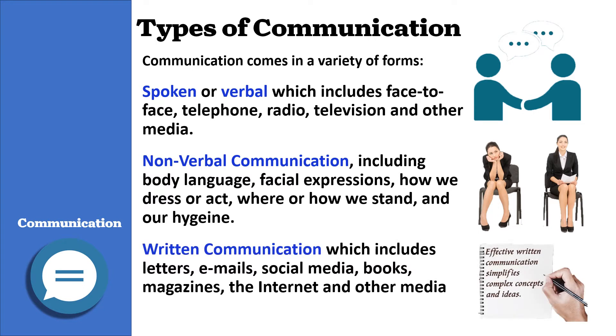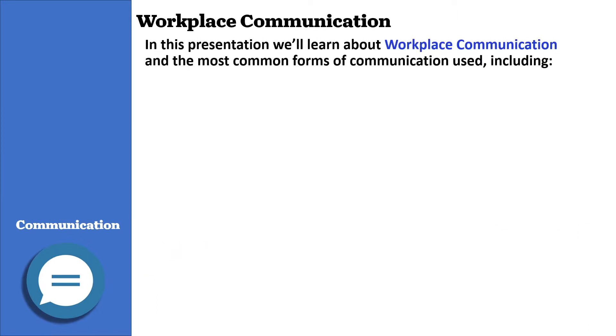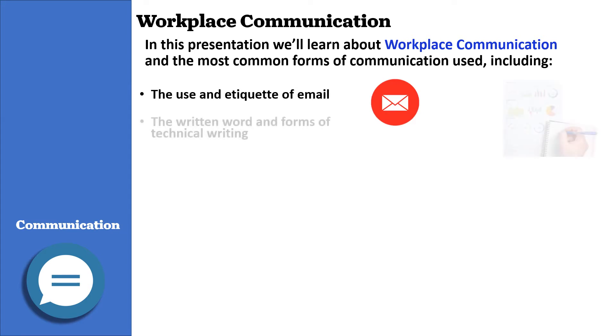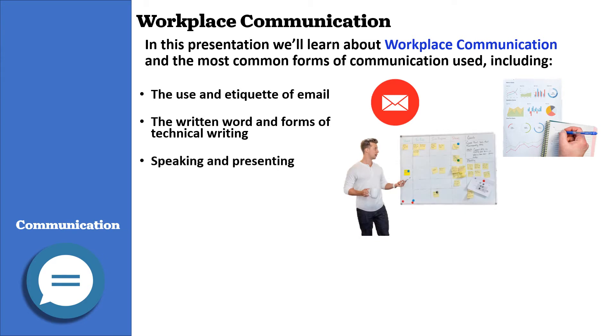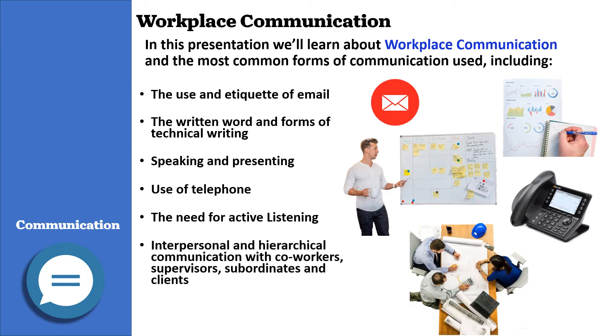Written communication includes letters, emails, social media, books, magazines, the internet, and other media. In this presentation, we'll learn about workplace communication and the most common forms used, including the use and etiquette of email, the written word and forms of technical writing, speaking and presenting, the use of telephone, the need for active listening, and interpersonal and hierarchical communication with co-workers, supervisors, subordinates, and clients.